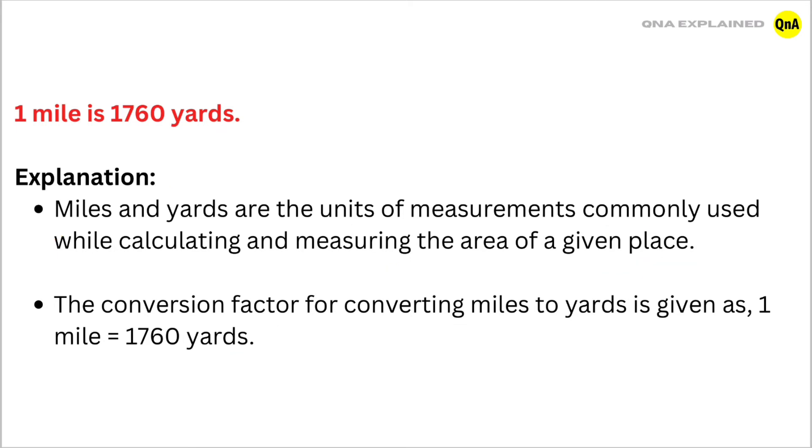So, the answer is: 1 mile is 1760 yards.